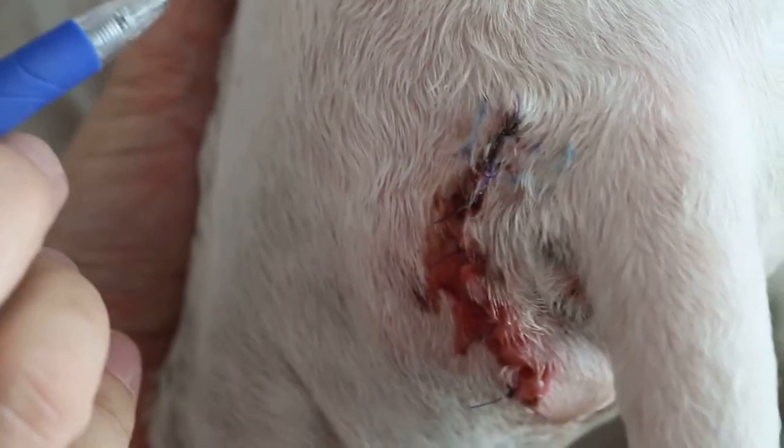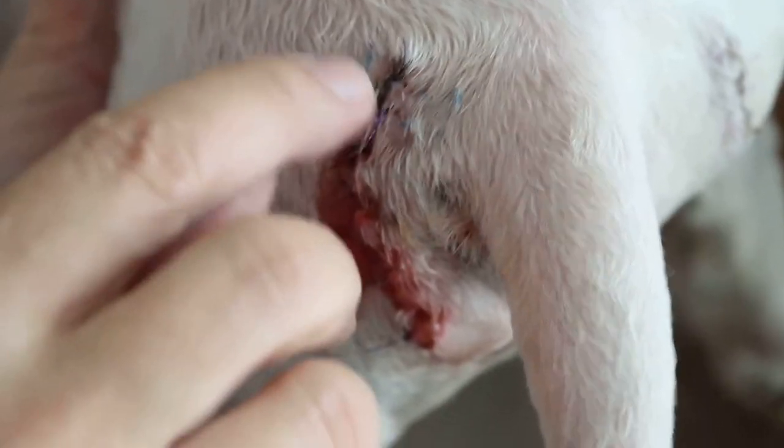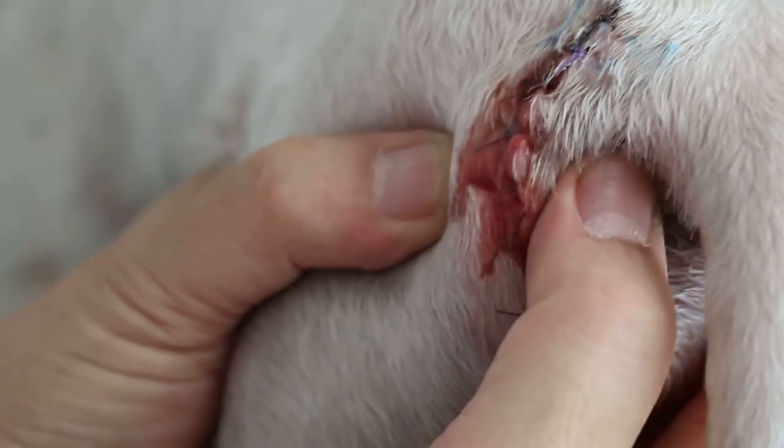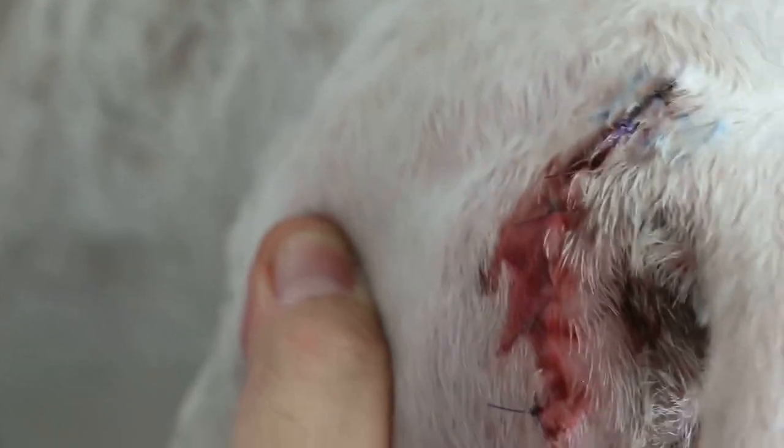These two mattress sutures have higher holding power than a simple interrupted suture, which is fine where there is no tension, but breaks down under tension. In this dog, the breakdown is due to the dog's leg scratching the ears. So we will have to treat the ears as well and restitch the wound.